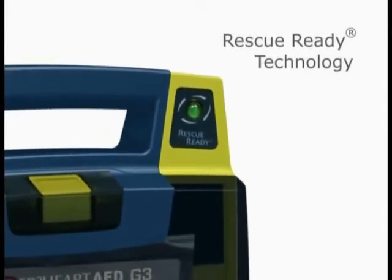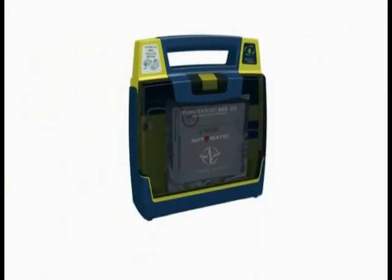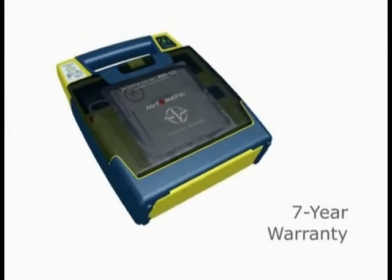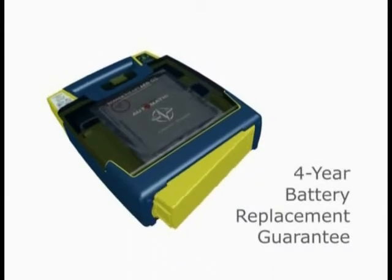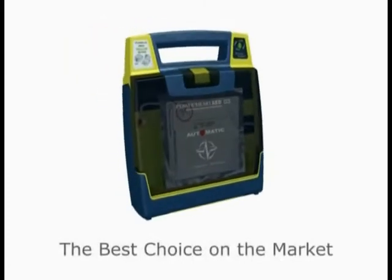When the status indicator is green, your Power Heart AED is rescue ready. All Power Heart AEDs are warranted for seven years — the industry's best assurance plan — and provide a full four-year battery replacement guarantee. These key features make Power Heart AEDs the best choice on the market.